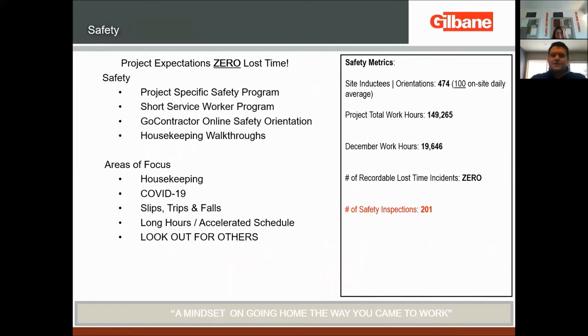From a safety standpoint, there have been 474 people who have worked on this project — 474 families affected. We've had the opportunity to continue working through some struggling times over the last year. We're averaging about 100 tradespeople on site right now, but that will continue to go up as the building progresses and we start the exterior enclosure. We've worked about 150,000 man-hours on site from the beginning, and last month alone we worked 20,000 man-hours. We have had zero recordable lost-time incidents on site — that's our goal for the overall project.